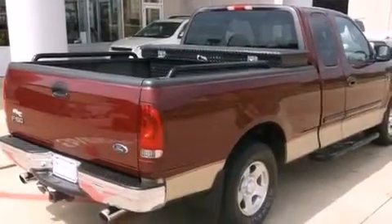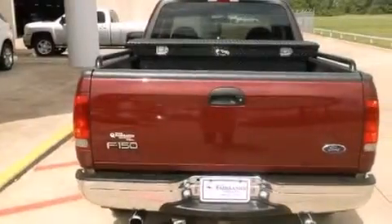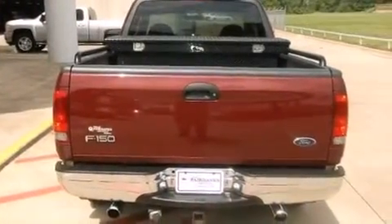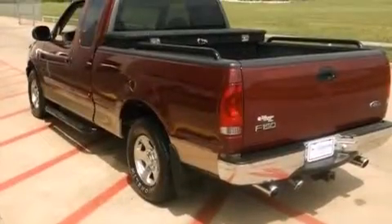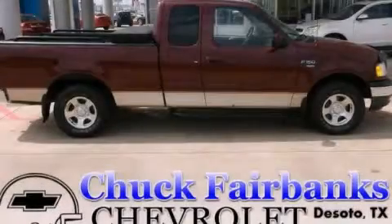Air vents for rear seated passengers, cruise control, full power accessories, side curtain airbags, a chrome grill, privacy glass, an anti-lock braking system, and aluminum wheels. We hope you found this video informative. Please contact us today.